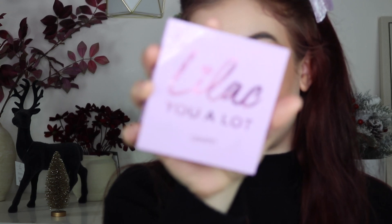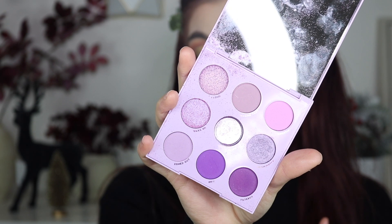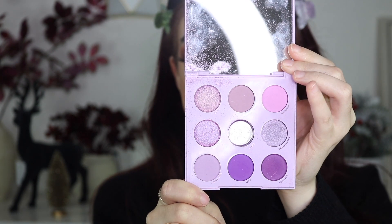For number four I would have to choose the Lilac You a Lot palette. If you guys know me, you know purple and lilac lavender are my favorite shades — light purple is just my jam. Anytime I use it I feel like a fairy, really light and cutesy. I wish this one shade wasn't broken but it definitely did break, so I need to pick up a new one. I love this palette so much and I love how I look every single time I use it.